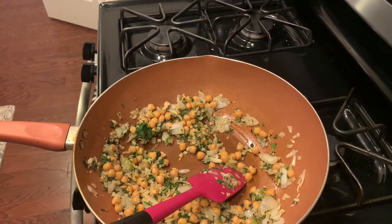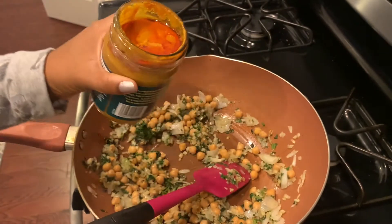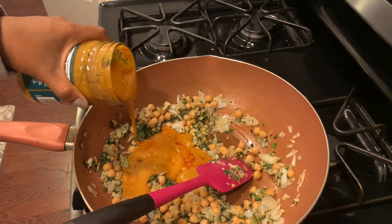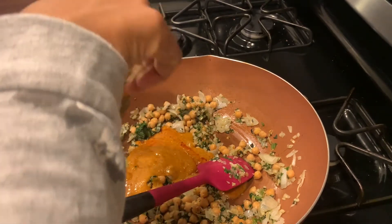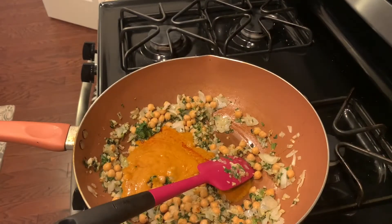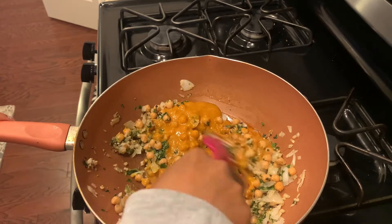Oh my God, it smells so good — look at that thick consistency. I don't know if I'm going to need all of it, so I just kind of poured what I needed and I'm going to let that hang out there.